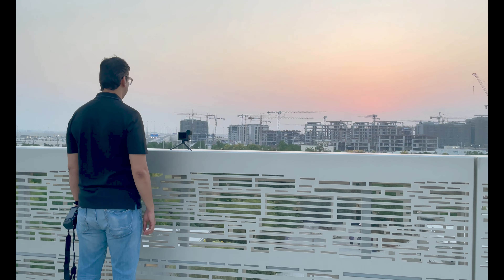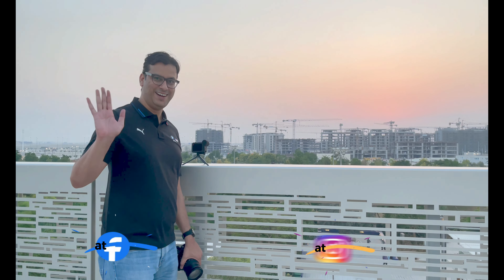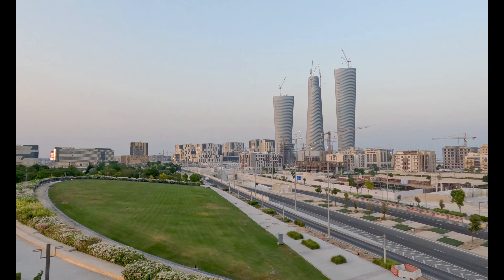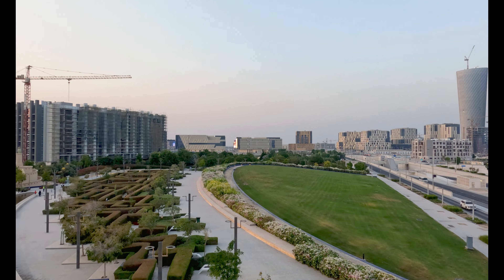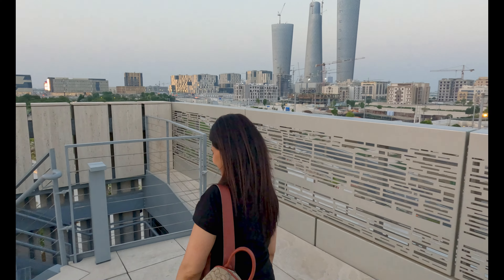The sun is setting — great for photography up here. After enjoying the sunset, we are now going back down the stairs. Come with us, let's go.